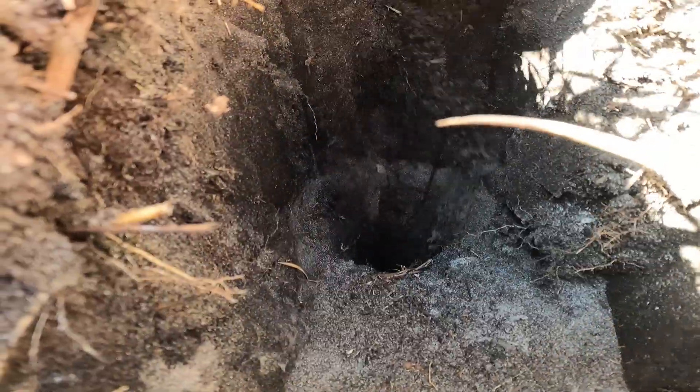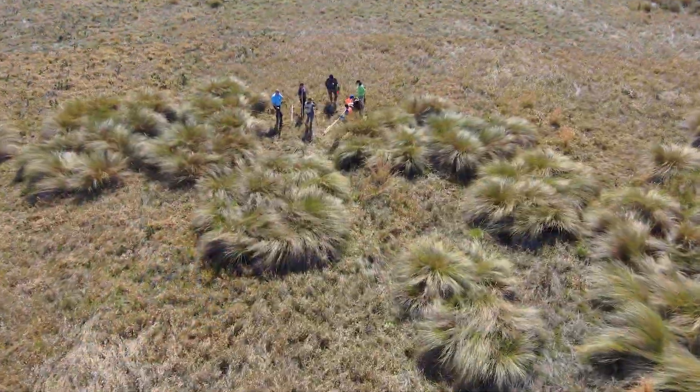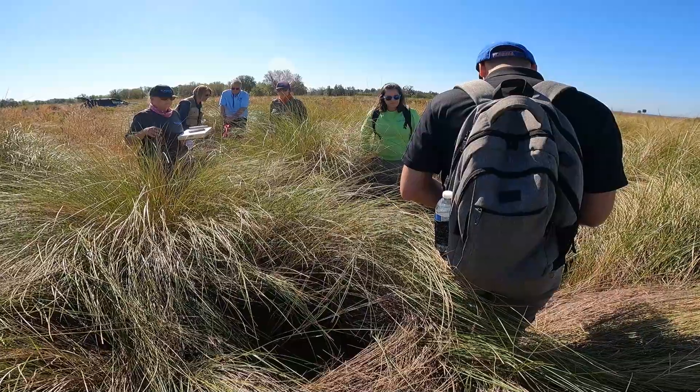We're setting up wetland monitoring transects. This is the 10th year of setting up wetland monitoring, and this is the last set of sites we're setting up. Wetland scientists from all three water management districts are out here working together to ensure consistency in our methodology, to make sure we're all doing things the same way.